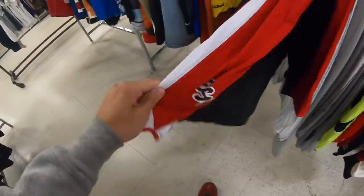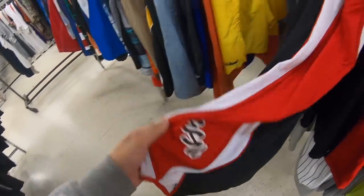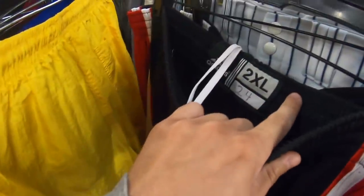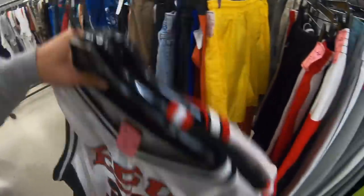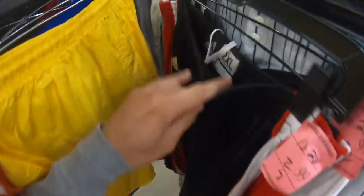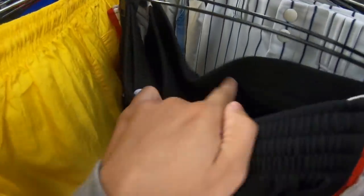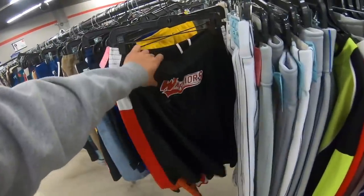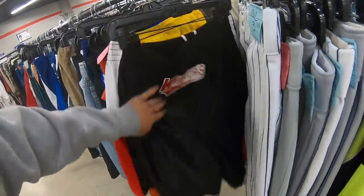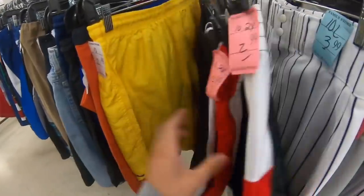These are the basketball shorts - they match the jerseys. I haven't done really well with selling basketball shorts for schools, so I think we have to pass on those. One of them has some schmutz on it too, so that's a no-go.